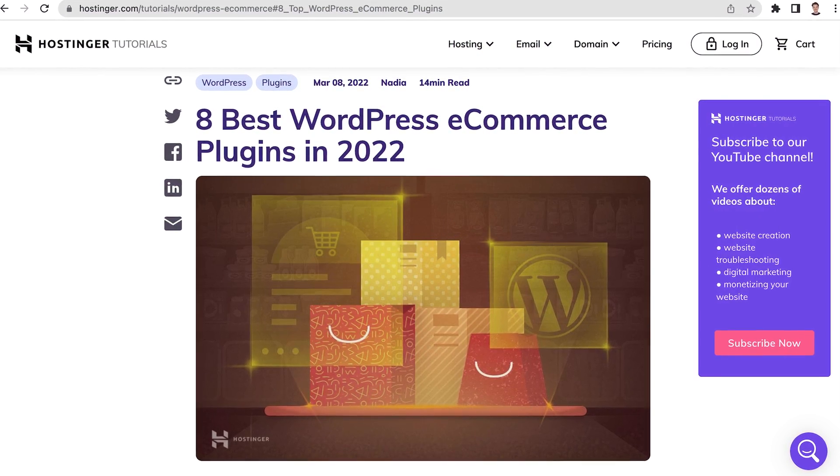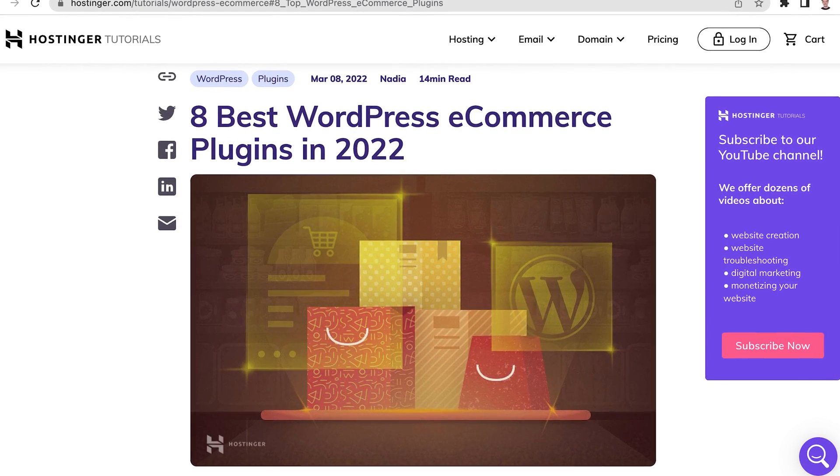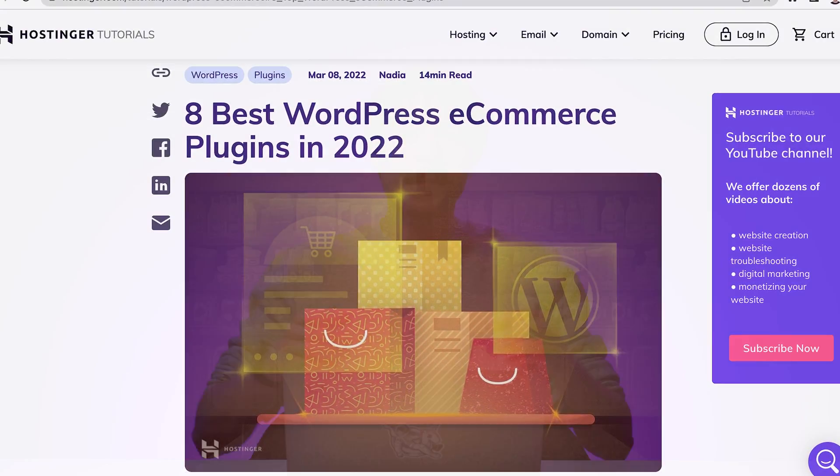There are multiple other plugins that are super handy to have when running an e-commerce store. To learn more about them, check out our list of best WordPress e-commerce plugins, which is available in the description below. A good rule of thumb is to avoid installing too many plugins. You really shouldn't install two or more plugins for the same task. Having too many plugins can slow down your website.